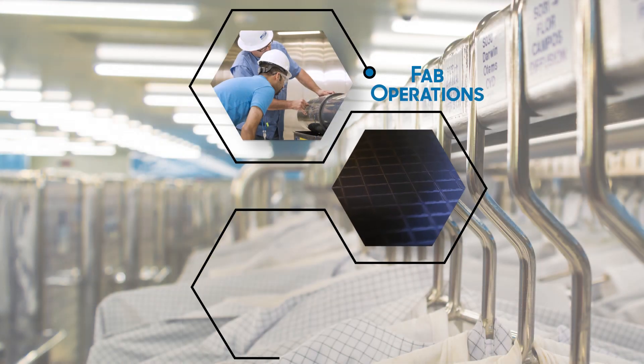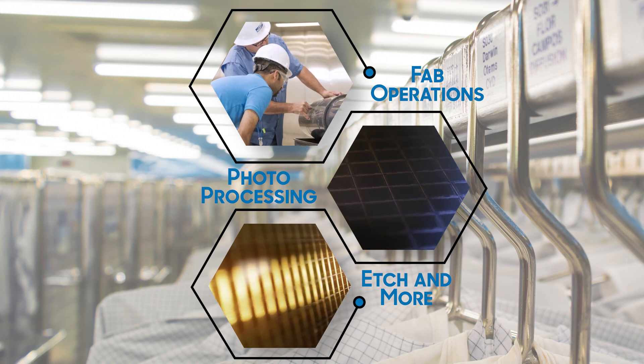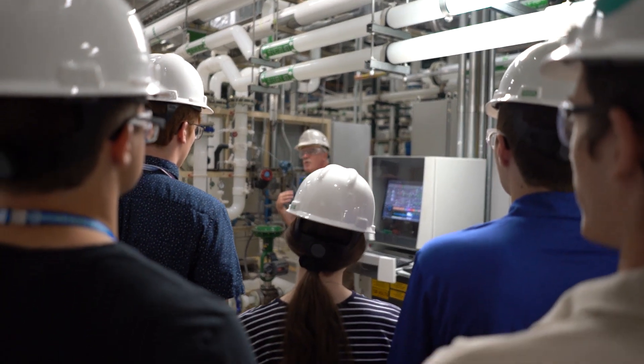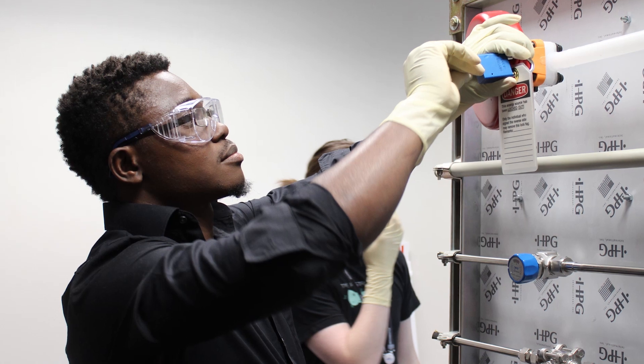For example, an engineer hired to work in the photo or etch departments with fab engineering will have a very different role from one working with our facilities services team. Sound interesting to you? Great! Be sure to check out the many opportunities we offer.